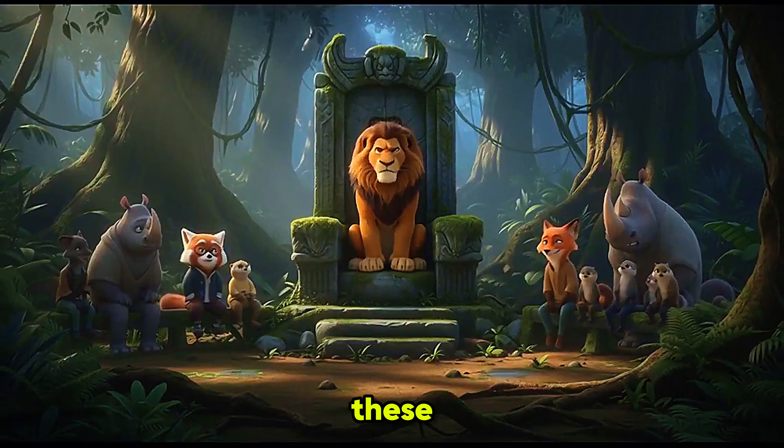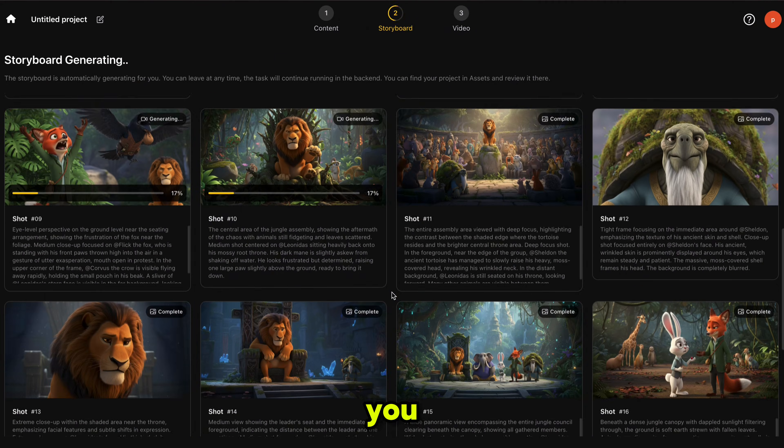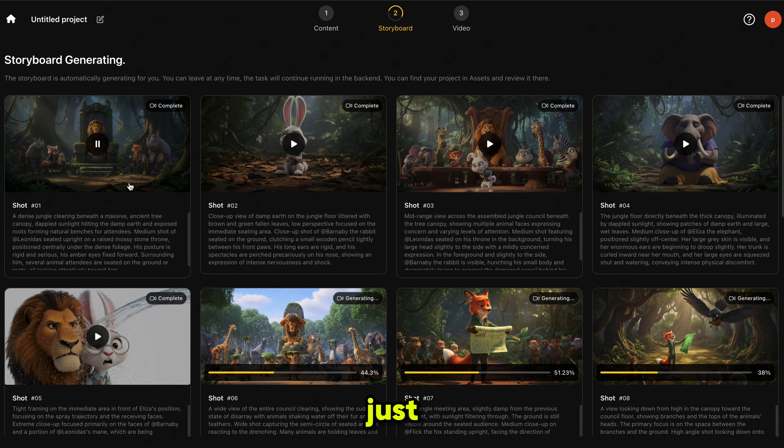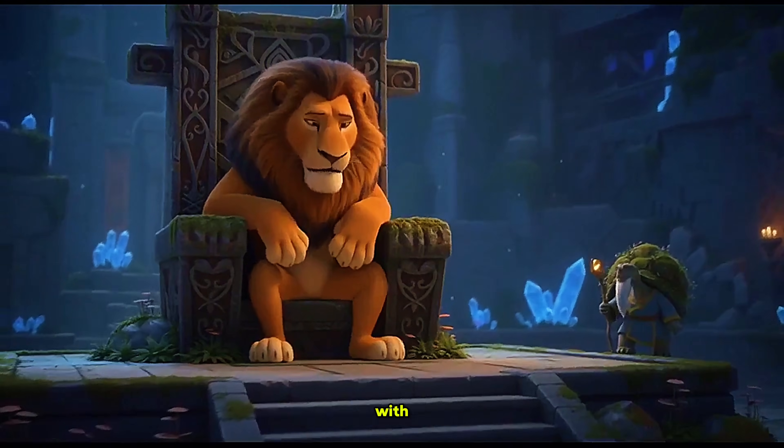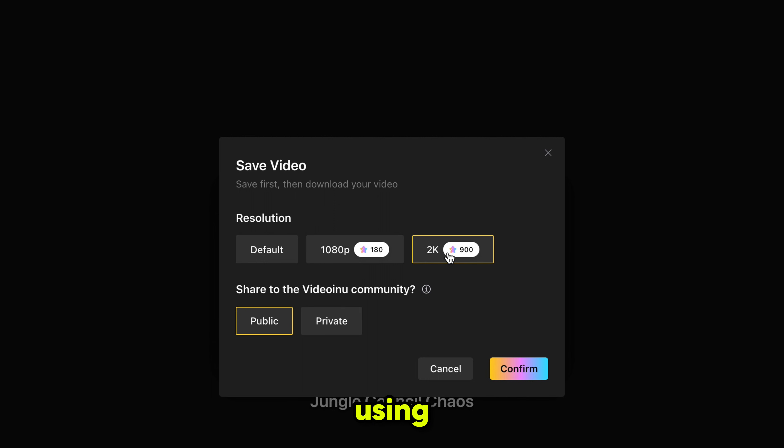But I have to say, Hollywood is dead. 10 years ago, videos like these cost millions of dollars and required teams of hundreds. Now you can make them with VideoInu from just a single text prompt in less than 5 minutes. And this entire video is generated with Sora 2. And yes, you can create 2K resolution videos using Sora 2.